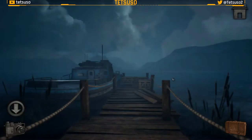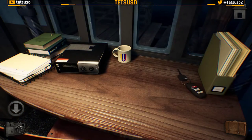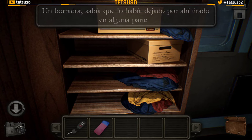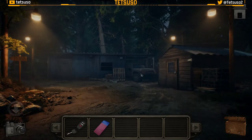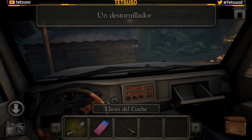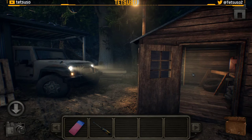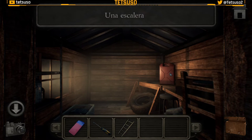Vamos a la playa — que no es una playa, es un embarcadero, pero bueno. Aquí tenemos la llave del coche, y ya que estamos aquí nos vamos a llevar esta goma de borrar. Con la llave del coche ya podemos entrar, abrir la guantera y llevarnos el destornillador. Podemos encender el coche y las luces. Ahora podemos entrar dentro de la caseta porque ahora hay luz.